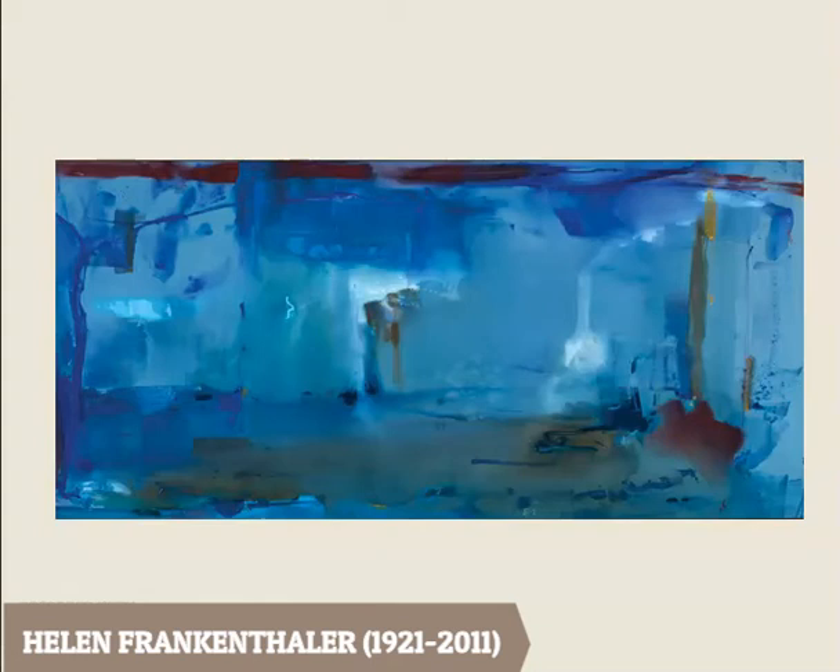This is another abstract painting — also called non-objective, meaning there's no point in the painting where the artist is trying to render a familiar object. As you can see, it's predominantly blue, with just a little bit of warm color in one area. This is by a painter named Helen Frankenthaler, and her paintings are obviously very, very cool. How does this make us feel?